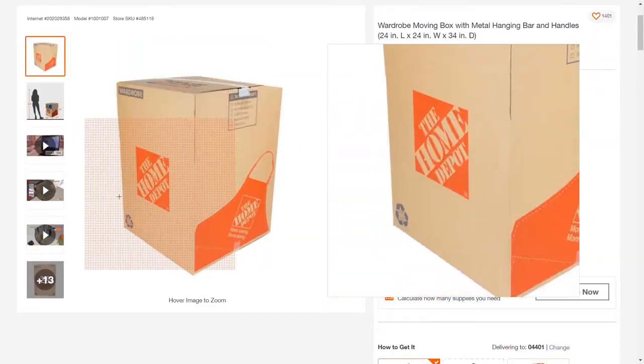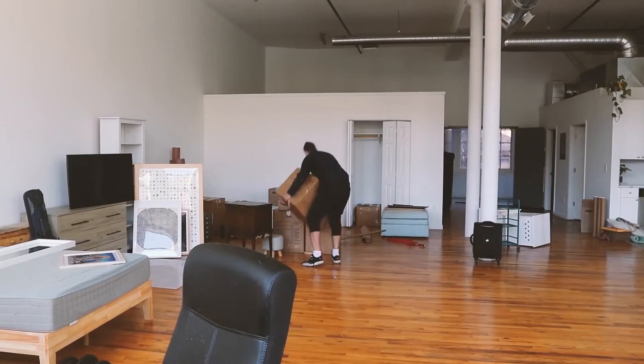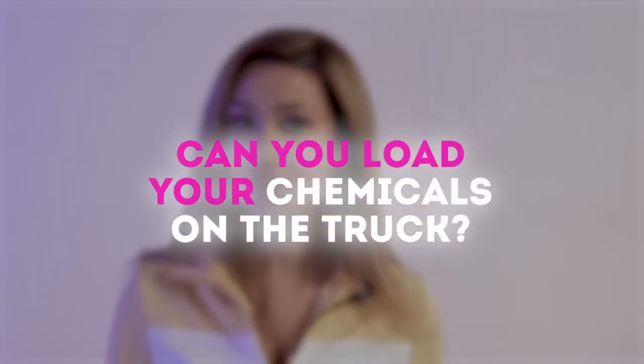Home Depot has very affordable supplies and you can return any unused purchases, so buy more than you need to eliminate unnecessary extra trips to the store. Hire qualified movers to do the lifting — it's time-consuming, back-breaking, and you'll end up with lots of bruises and smashed fingers. But handle moving your fragile artwork and breakable supplies yourself. Can you load your chemicals on the moving truck? No, you can't, and we would not encourage you to do it.